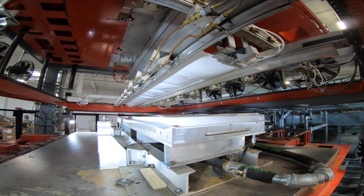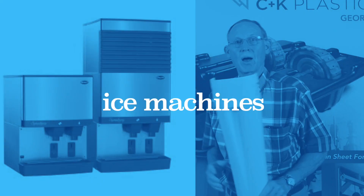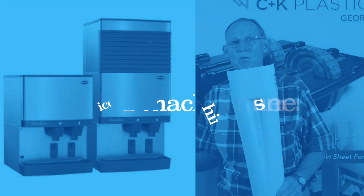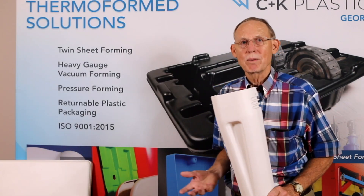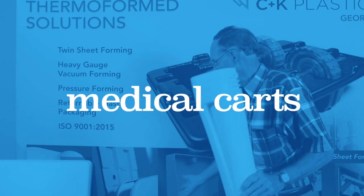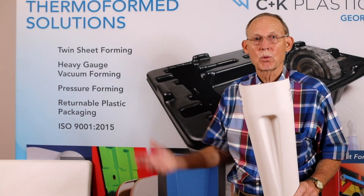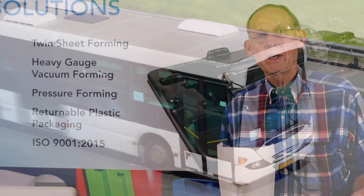We make side fairings for tractor-trailer trucks. We make fronts of ice machines, tops of ice machines, ice bins for the inside of ice machines — all types of food and beverage equipment. We make medical parts; you'll see here parts for medical carts. Just a wide array of parts.